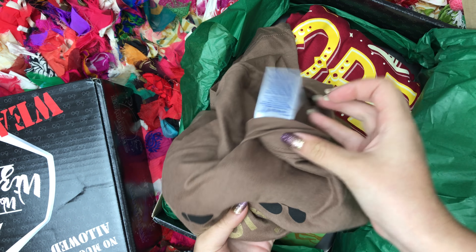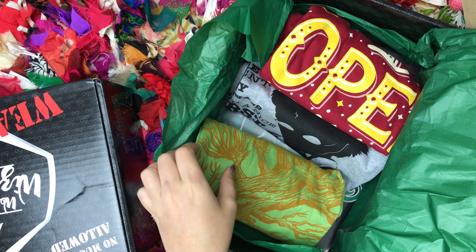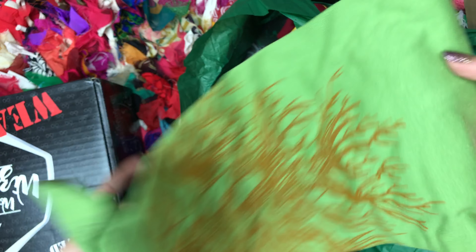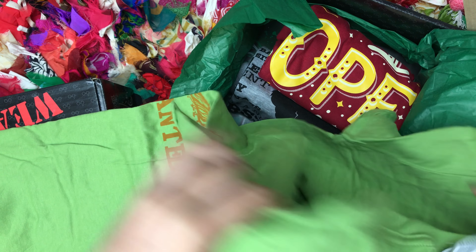I'm excited that they got my size right because they screwed up my size in one of the regular boxes, which is fine. Hopefully it still fits. The medium is usually a little loose on me anyways, but I like comfortable fitting.